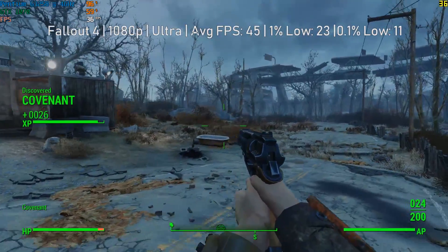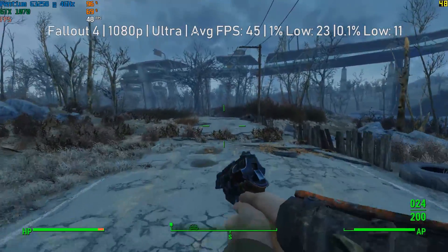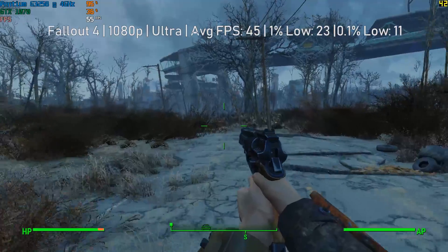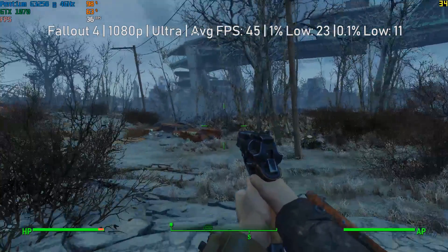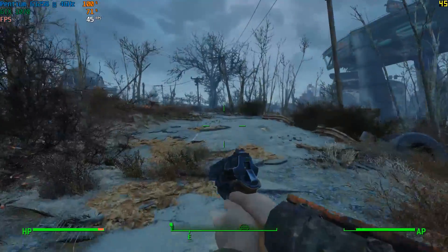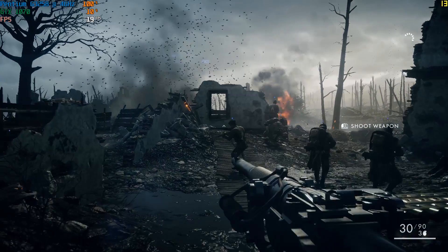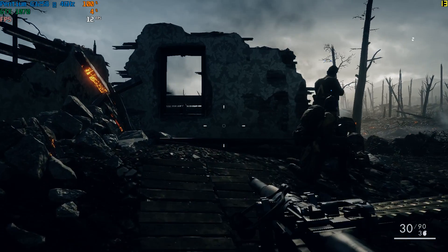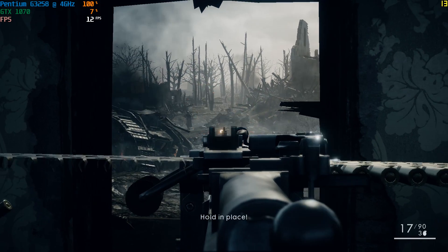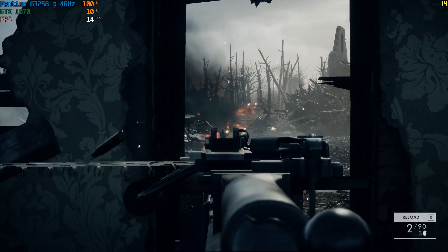That being said, I don't like to bad mouth one of my favourite chips of all time. We're certainly getting playable frame rates in terms of averages, but because of the bottleneck caused by the CPU, there is a lot of stutter and that seems to be the case in a lot of modern games. As we move on in the gaming world and technology progresses with more cores and more threads, 2-core 2-threaded CPUs will definitely start to struggle more and more. There are still some things it will handle just fine, even if it is maxing out a lot of the time.